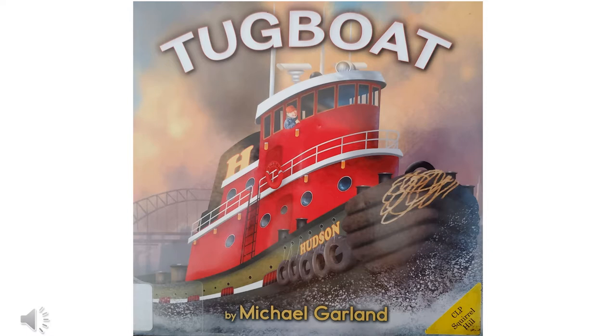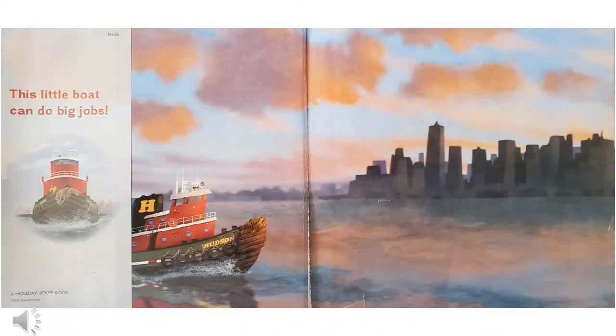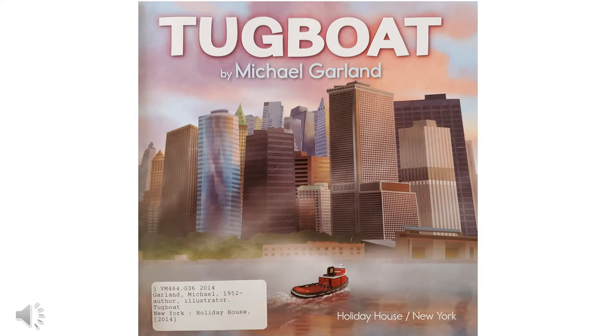Hi, it's Miss Julie. This book is called Tugboat by Michael Garland. This book is published by Holiday House. Do you see the tugboat? It's in the harbor of a big city.